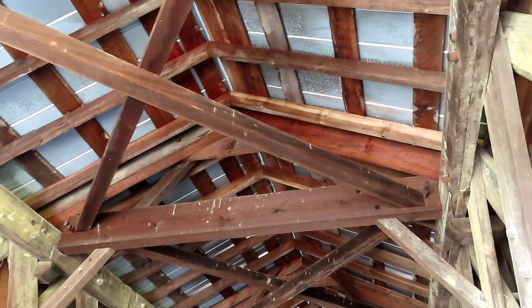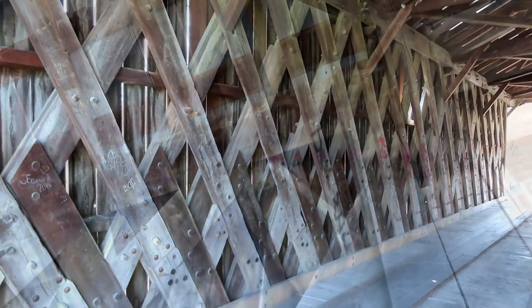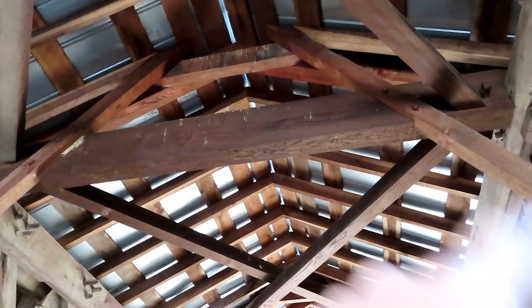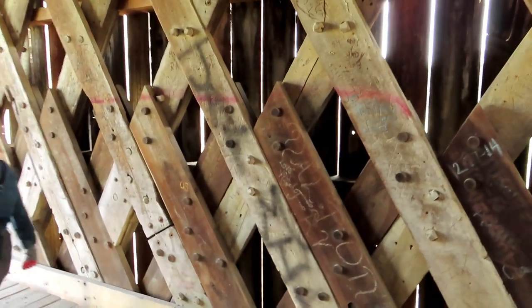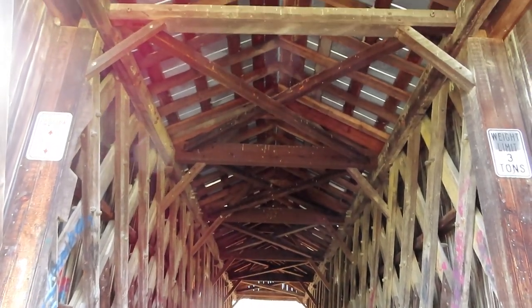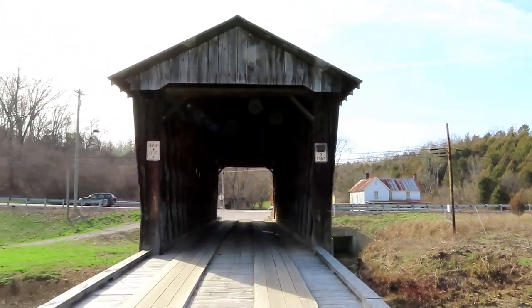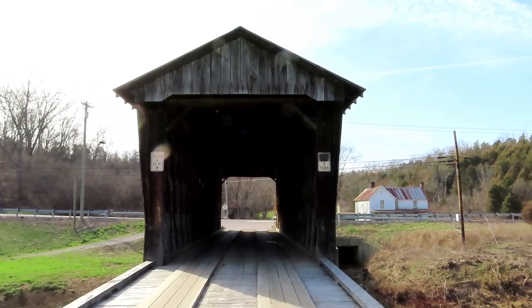This is the roof — the ceiling portion of the actual bridge. There is a huge beam going across the bridge for support, and inside the bridge they have these open windows. On the other side of the bridge you can see the main road over there, and on this side they also have a caution sign: 11 feet 6 inches in height and weight limit three tons.